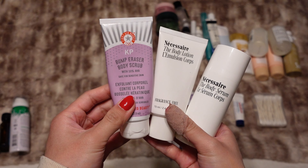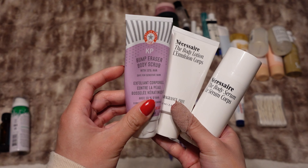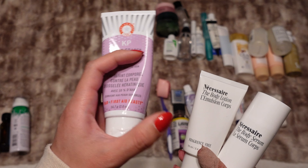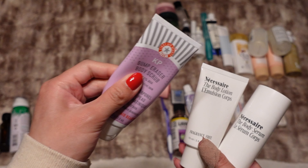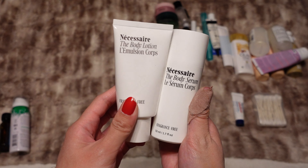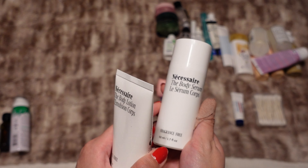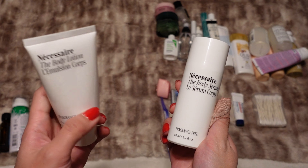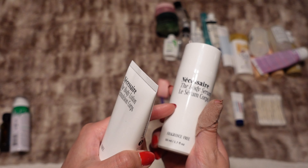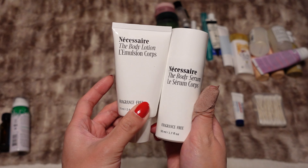As far as body care, I'm keeping it pretty simple. I have my KP Bump Eraser body scrub — I'm going to put this with my shower stuff so it doesn't get everywhere. These two are from Necessaire; I bought this in a kit a while ago and it came with the body wash as well, but I finished the body wash and I still have these two to work through.